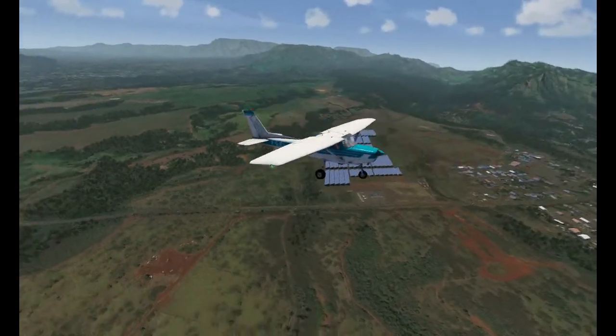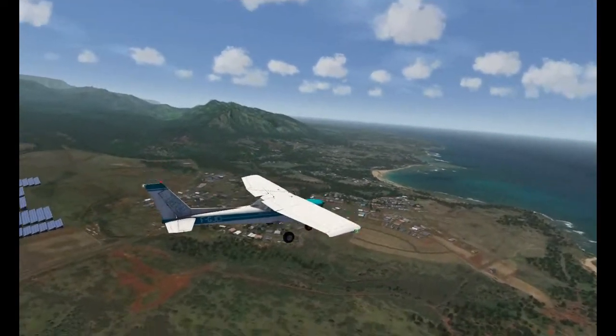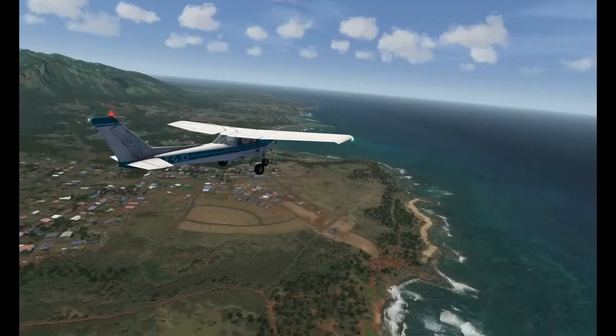Look at that — we've got some solar panels in the fields, traffic on the roads, beautiful smooth performance, and we're in VR. What more could you ask for really?